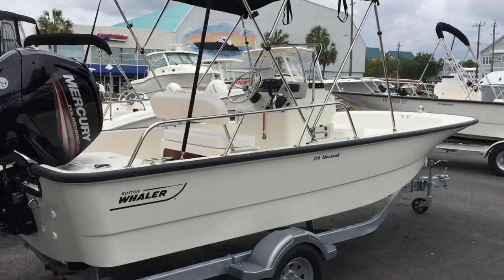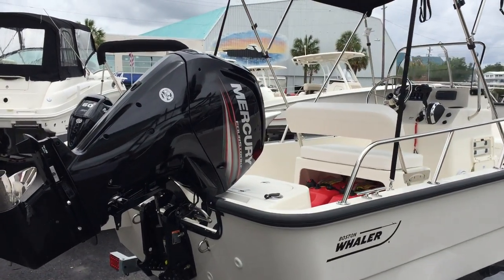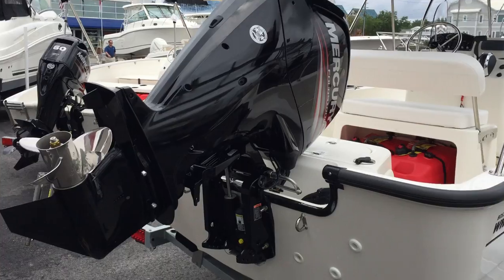We will start at the stern of this boat. This boat is powered by a Mercury 90 four-stroke engine.